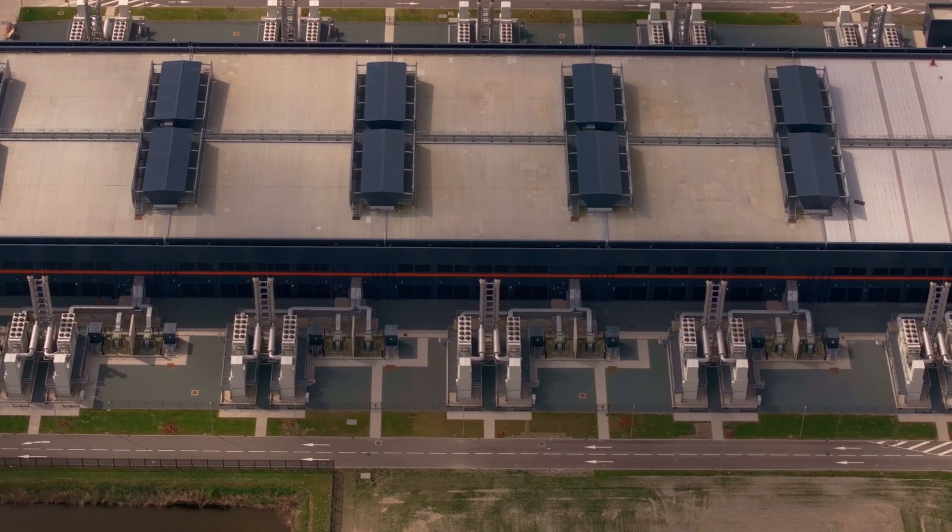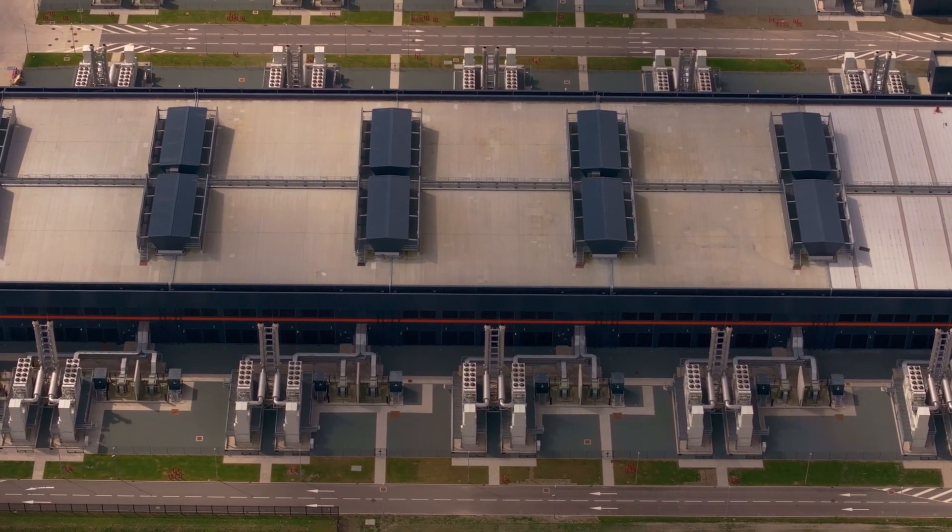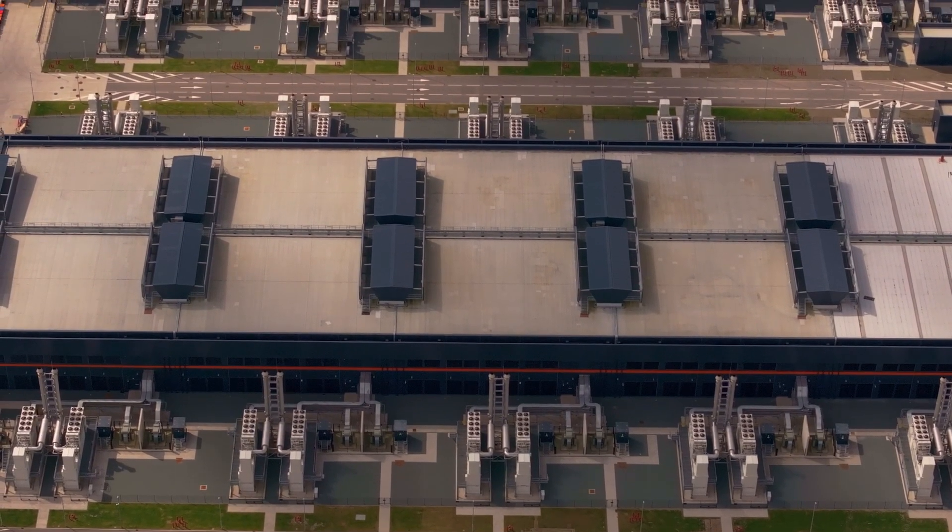In terms of water supply, we can help data centers by creating a model of their wellfield and doing background research into the existing aquifer, conducting desktop studies, and making sure that we're designing proper water treatment plants upstream of their cooling tower systems.